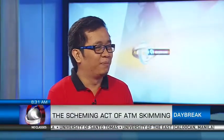Thank you so much, Paul, for joining us this morning and enlightening us on this situation. Well, there you have it - Paul Oliveira from Trend Micro.